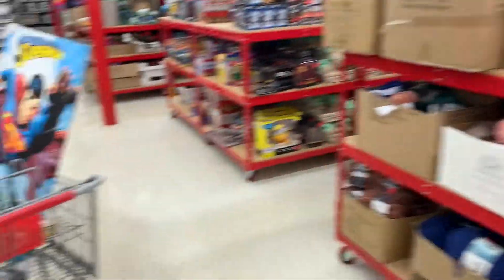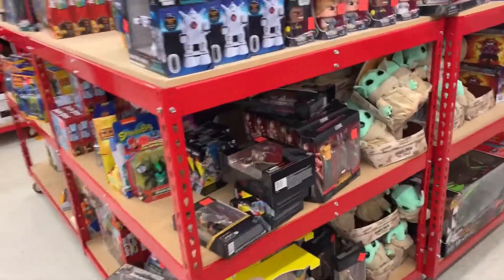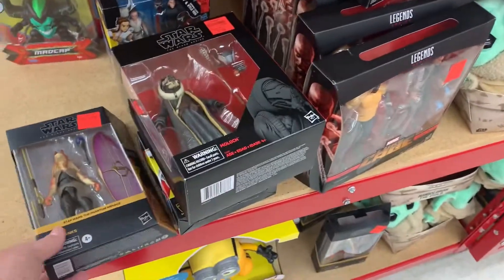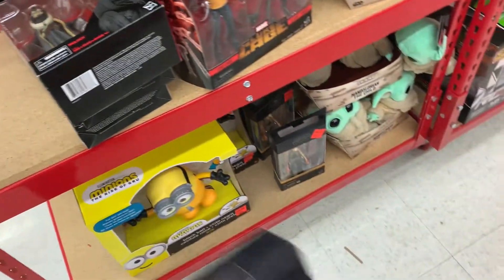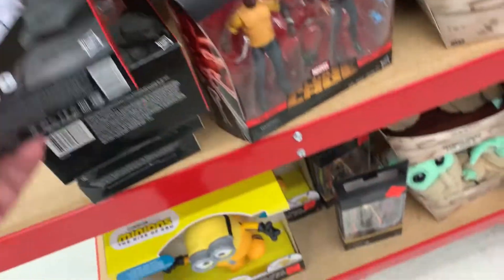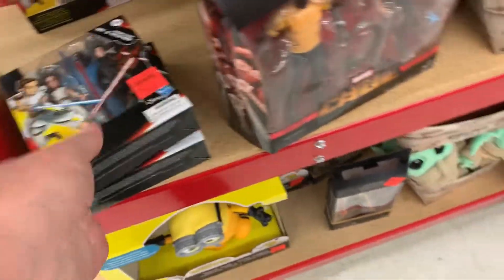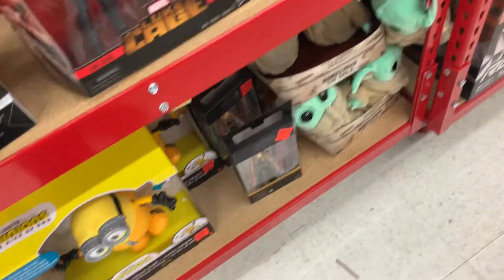Oh, what do we got here — Moloch! Jar Jar for 12 bucks, I'll take that. A cage for 12 bucks.